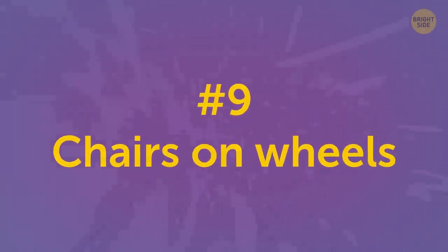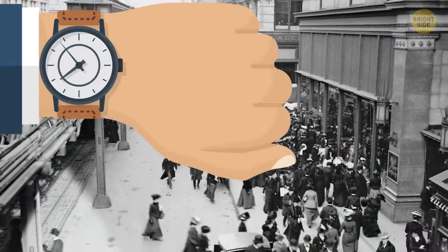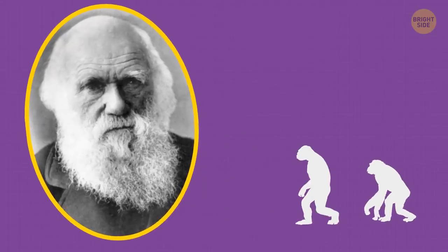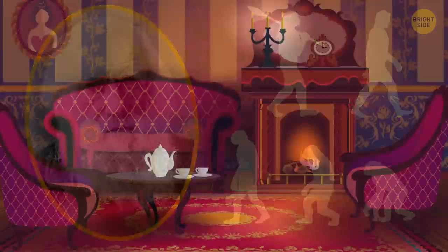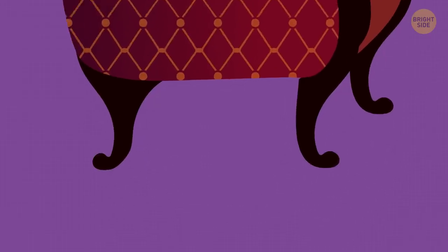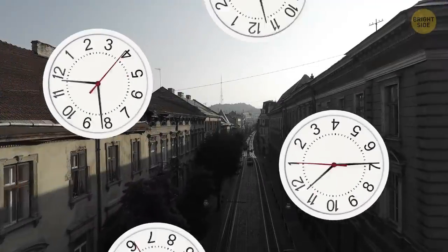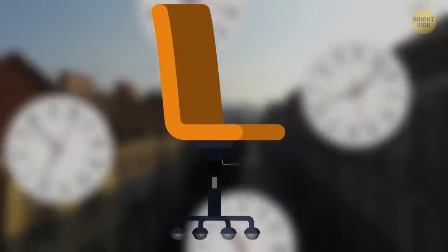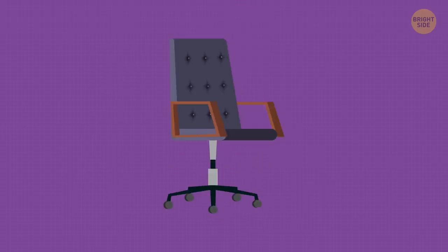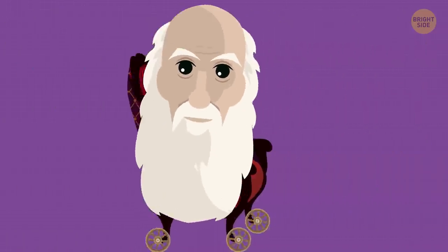Chairs on wheels. Let's move back to the middle of the 19th century, to the moment when Charles Darwin worked hard on his famous theory of evolution. He wasn't very happy to walk around his room studying samples and papers, so he attached wheels to his chair. Decades passed before chairs with wheels began to be widely used — then they were equipped with comfortable backs and soft swivel seats. And that's how Charles Darwin's seat evolved into the office chair.